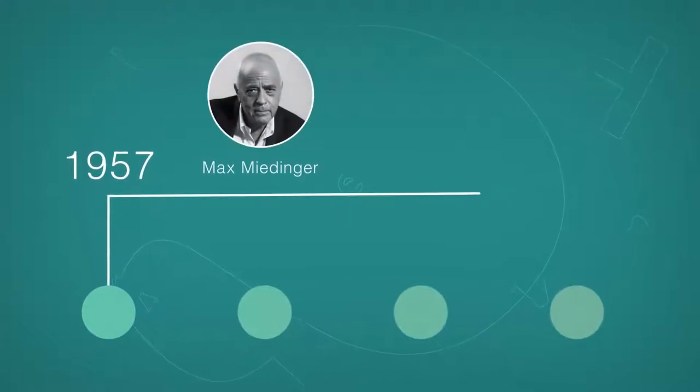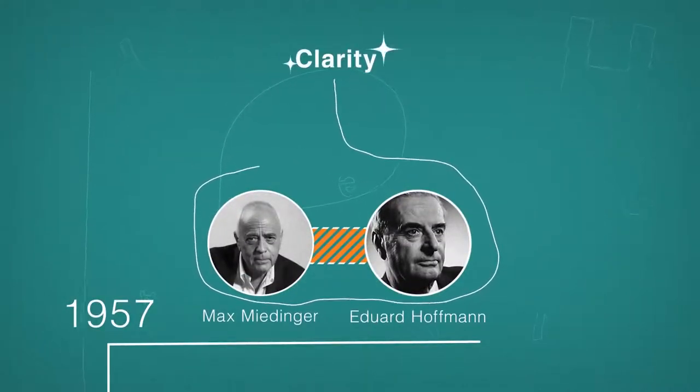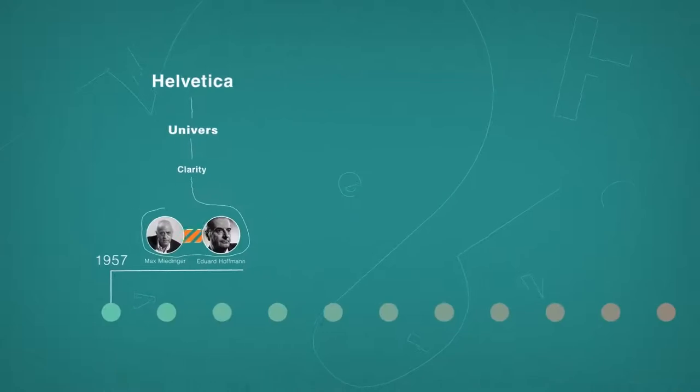Helvetica was developed by Max Meidinger in cooperation with Eduard Huffman in 1957. Their goal was to develop a neutral typeface that had great clarity. Designed to match the success of Universe, Helvetica became popular almost instantly.